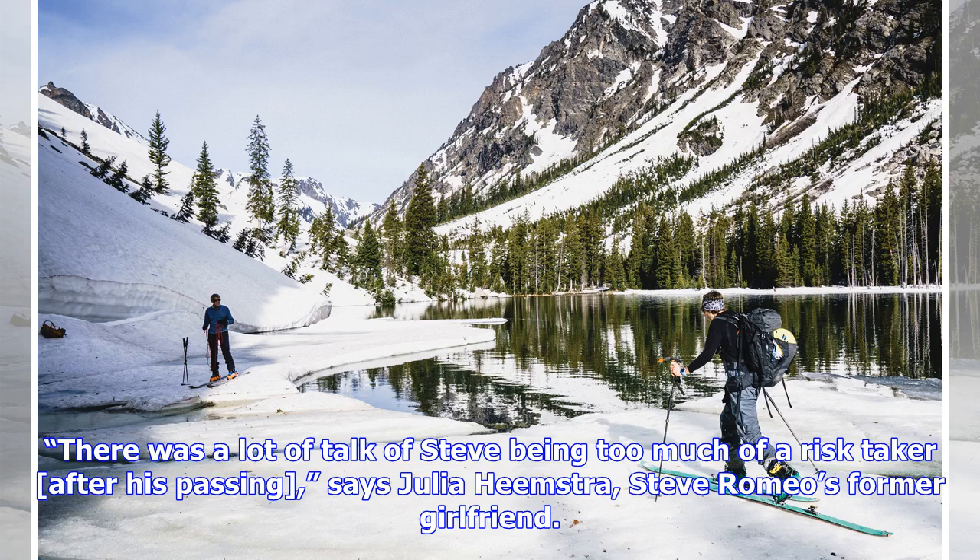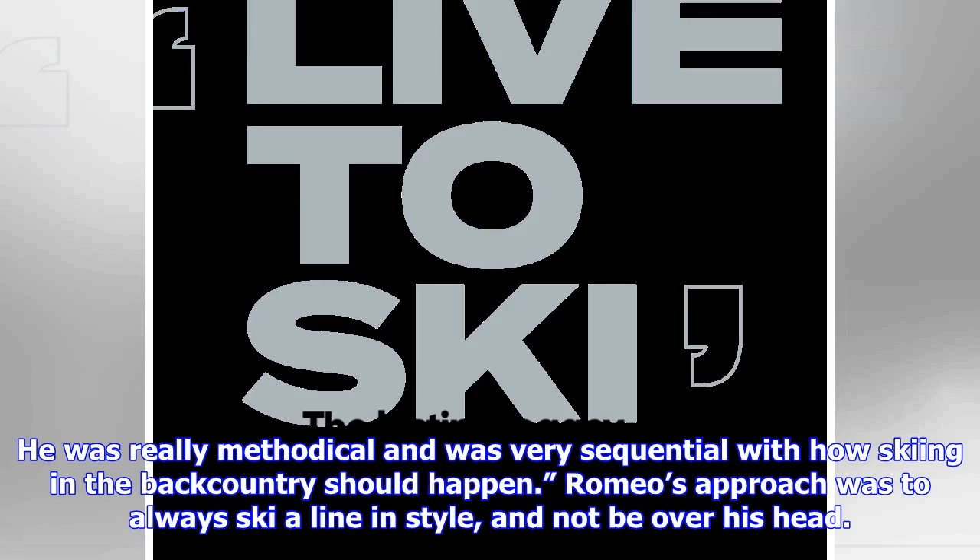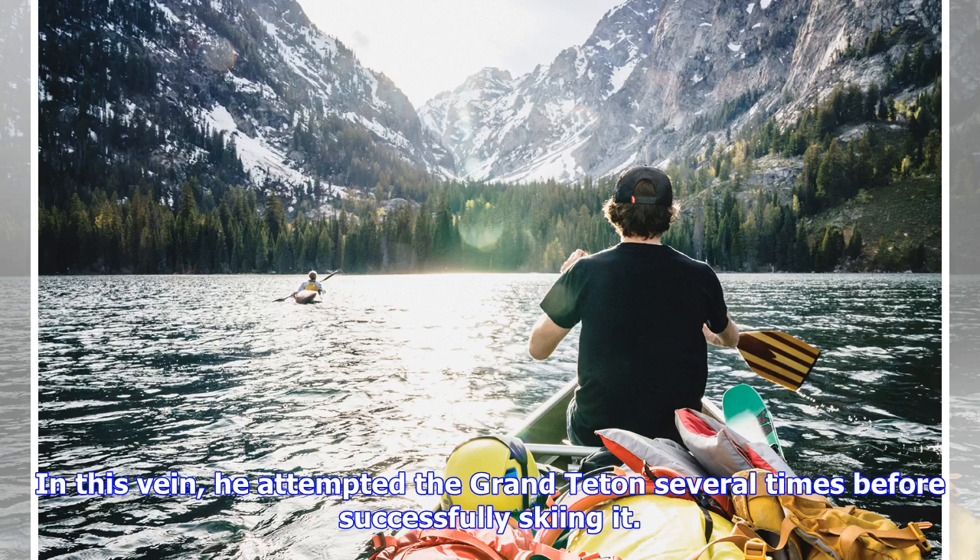"There was a lot of talk of Steve being too much of a risk taker after his passing," says Julia Heemstra, Steve Romeo's former girlfriend. "Yet, to this day, Steve was one of the safest people I've ever skied the backcountry with. He was really methodical and was very sequential with how skiing in the backcountry should happen." Romeo's approach was to always ski a line in style, and not be over his head. In this vein, he attempted the Grand Teton several times before successfully skiing it.